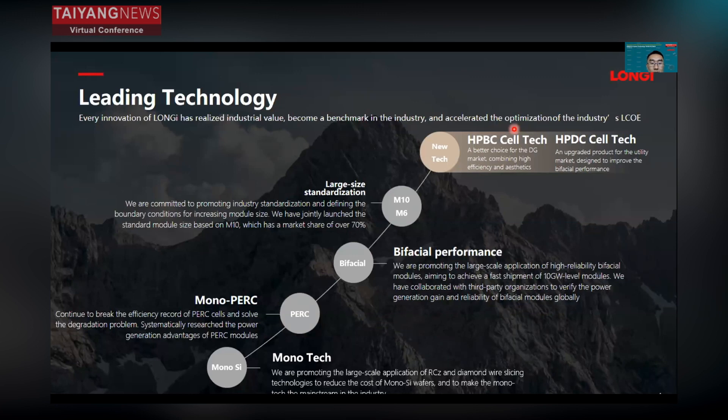From MonoTech, MonoPerc, and Bifacial Perc M6, M10, we now have new technology regarding the HPBC cell tech and HPDC cell. All of these demonstrate the leading technology behind Longji's products.